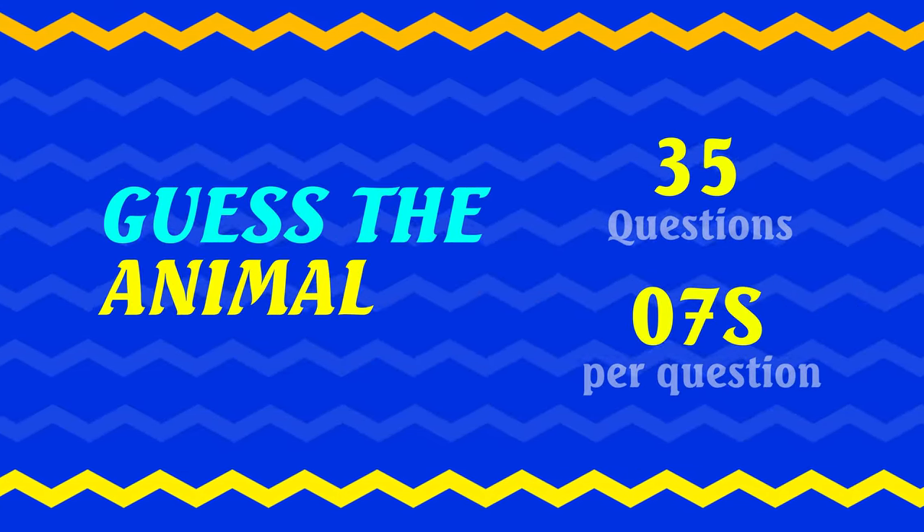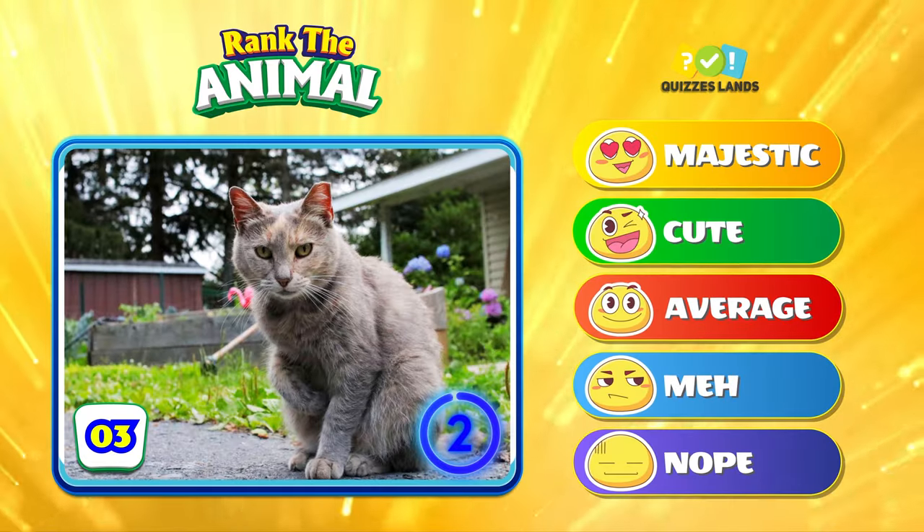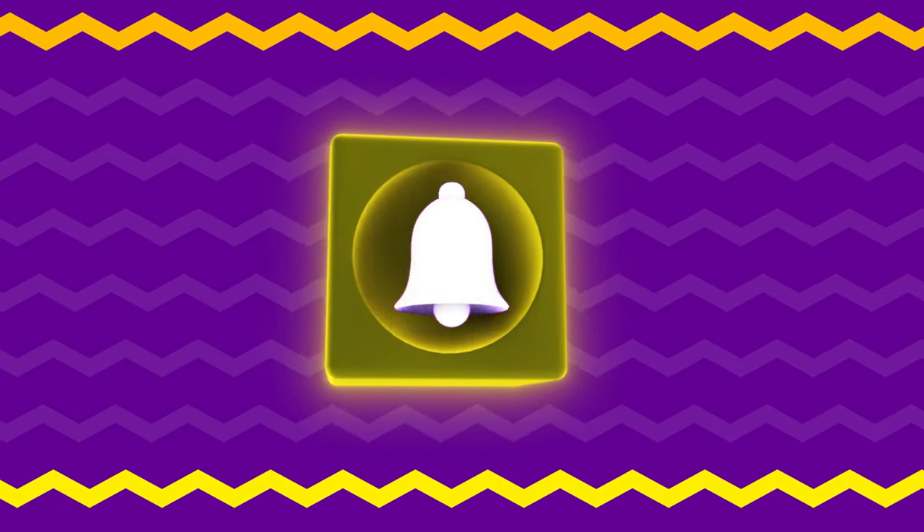Welcome to Quizzes Land! Can you guess the national animal? It's a footprint animal game and tier list — rank animals too. Don't forget to subscribe to the channel. Let's get started!